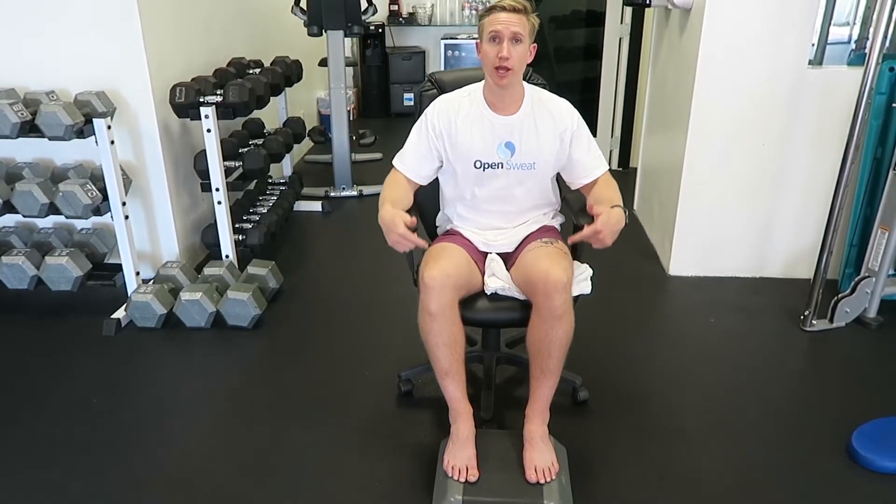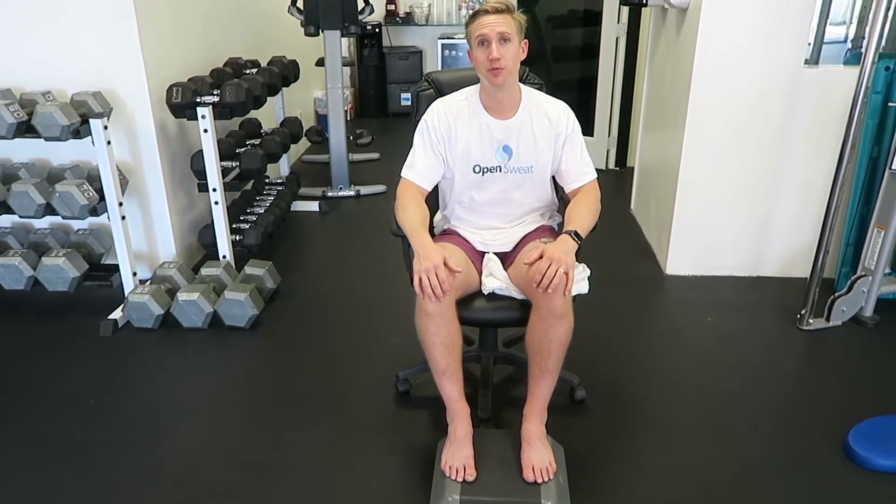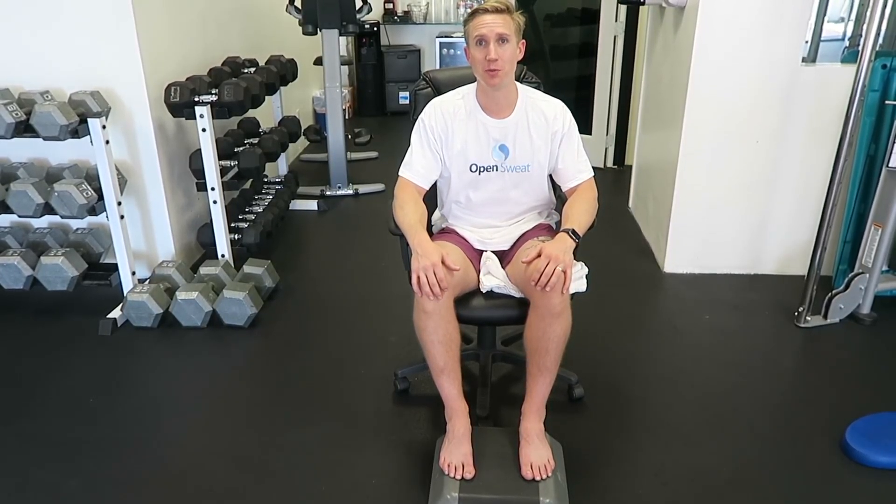You also want your knees aligned with your hips — and that is the best seated posture you can do. Thanks so much guys, Dylan Conrad, OpenSweat.